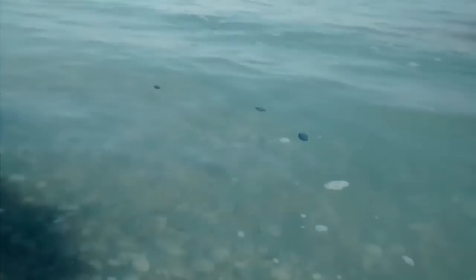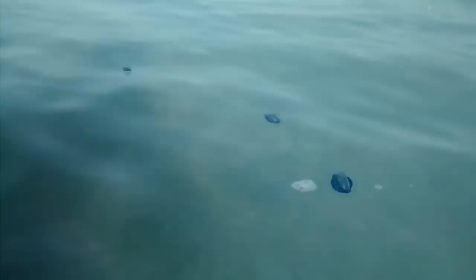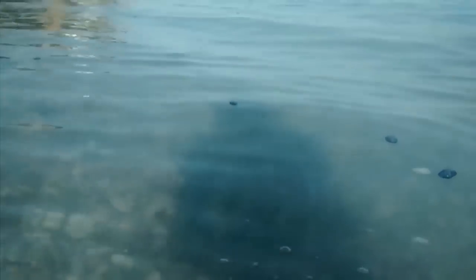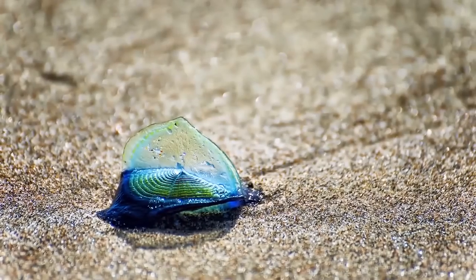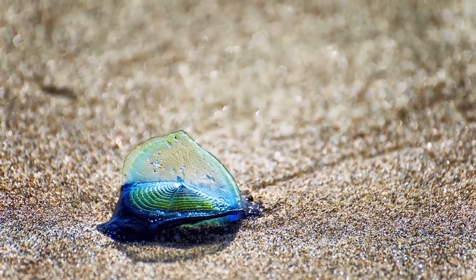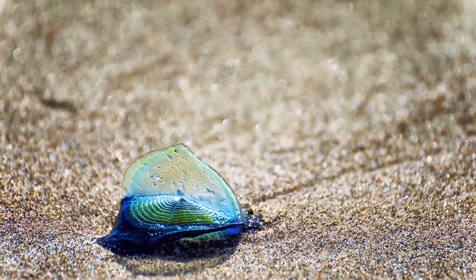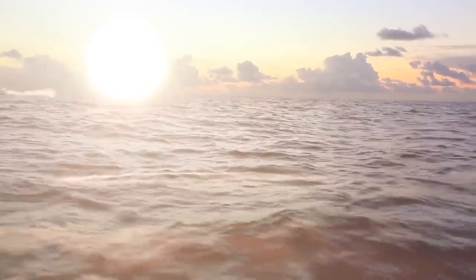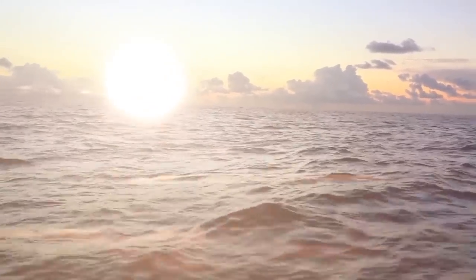They're known as by-the-wind sailors, and they have gooey purple tentacles that writhe and contract as they feel for food. They're called sailors because these little goo monsters have a sail, kind of like a mohawk, which helps them navigate across the ocean's surface. But the appearance of the jelly monsters is not a good sign. They have only been sighted here a few times in the past several decades, but with ocean temperatures rising, they seem to be washing up more frequently.